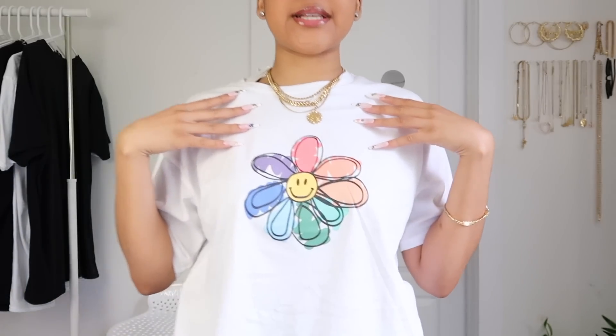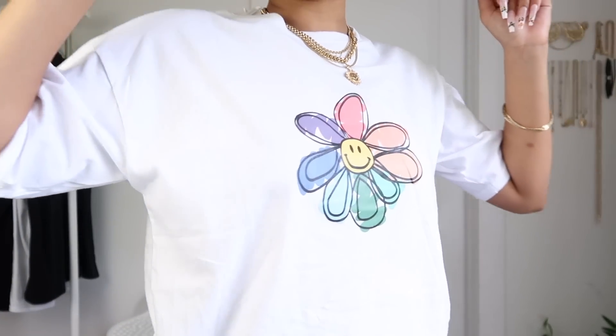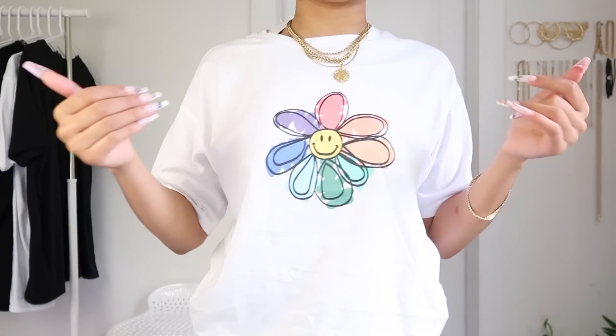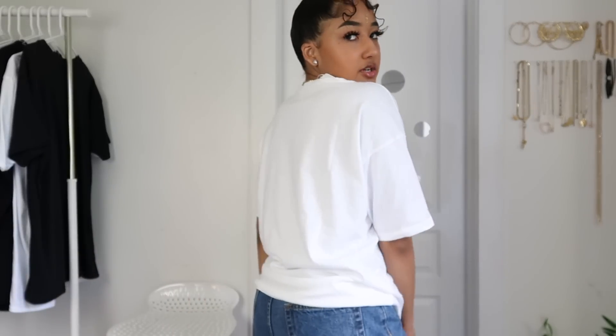Let's start with tops, then go to bottoms and accessories. Here's the first graphic tee — it's this colorful flower design, definitely a play on the Murakami flower. It's a slight knock-off version but I actually love it. It's a really cute casual shirt you can dress up or down. Since it has all these colors you can pair it with a lot of things. I got all the t-shirts in a size medium.